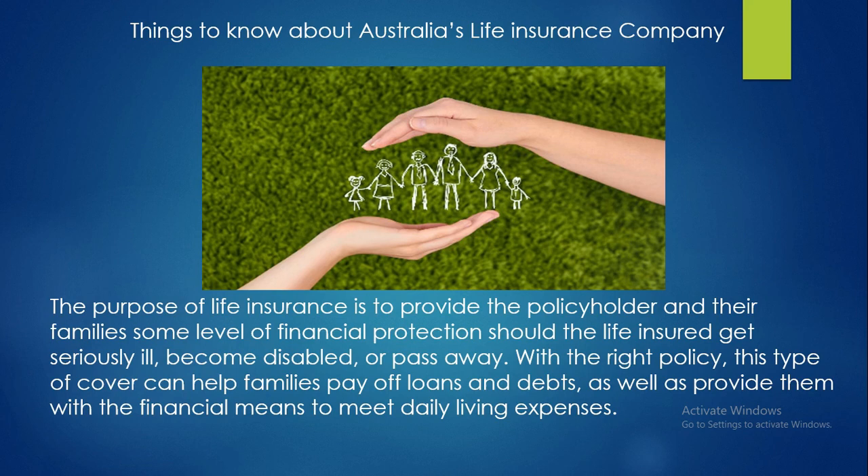Hello everyone, this is your channel Bright Content. In this video today I'm going to show you some things about Australia's life insurance company. The purpose of life insurance is to provide the policyholder and their families some level of financial protection should the life insured get seriously ill, become disabled, or pass away. With the right policy, this type of cover can help families pay off loans and debts.